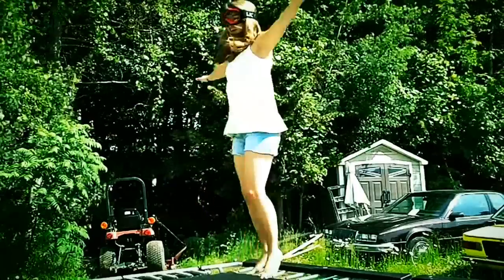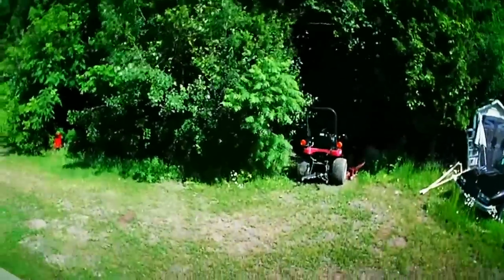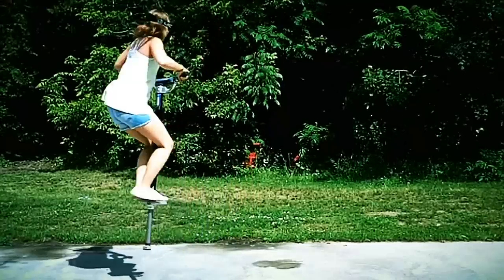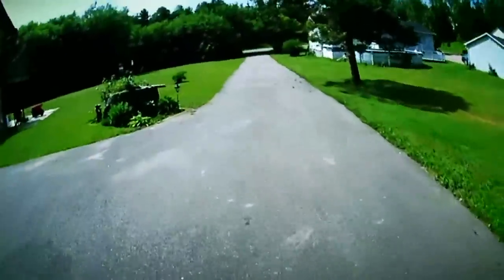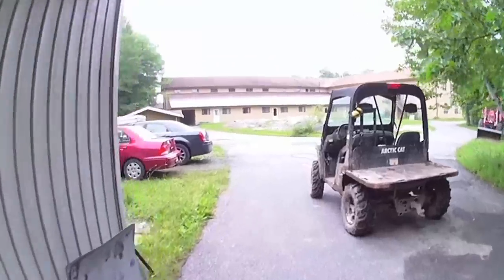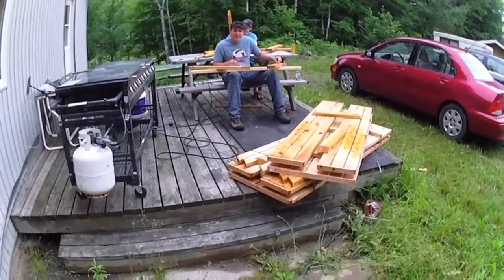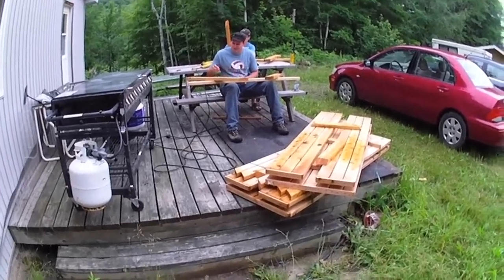The thing about my Liquid Image Video Camera MX goggles is I like to wear them everywhere. I even wear my goggles when I'm hanging out with my friends or at work. Here they are — hard at work, as you can see. I also wear them when I'm following nature.